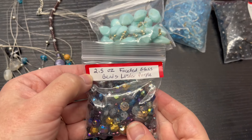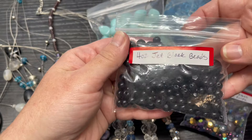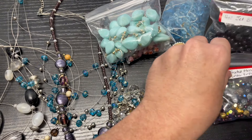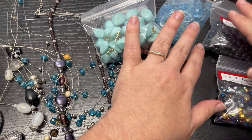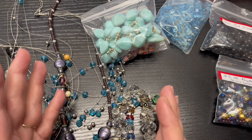For example, here I have a two and a half ounce bag, and I also have this bag of jet black glass beads at four ounces. Those are two that I have listed currently. You can also sell in larger lots — I've done that before and I'll show some screenshots of things I've sold in the past.